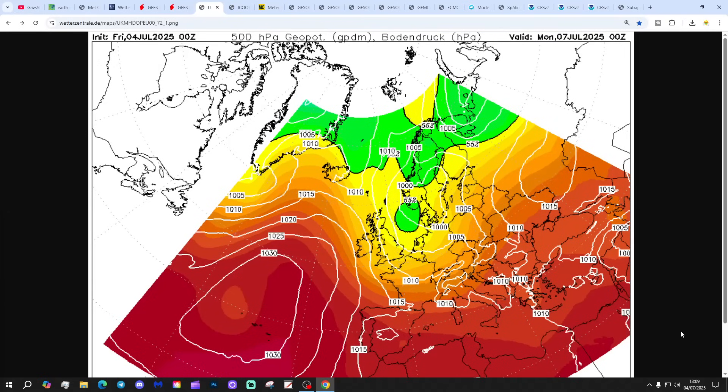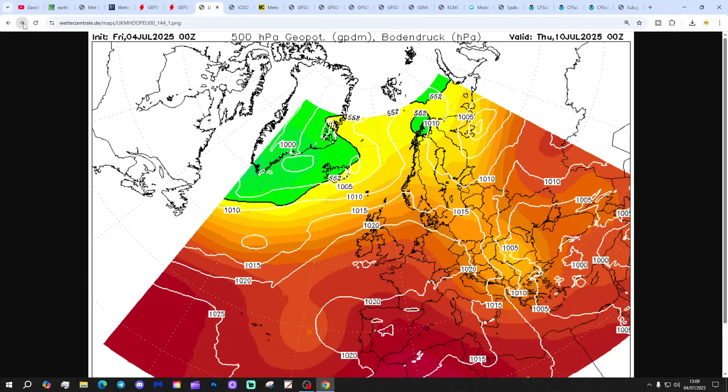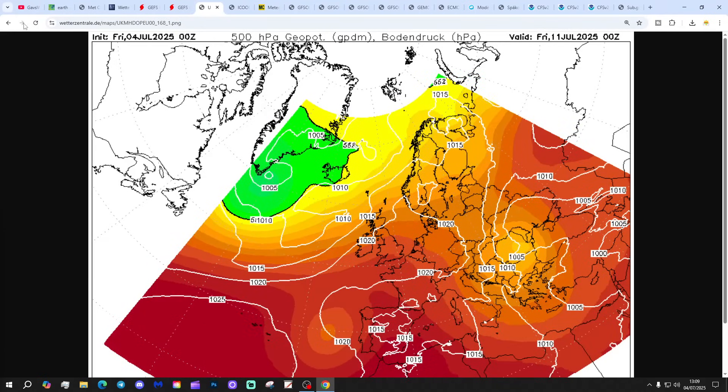Let's start going through the chart for today. Looking at the UKMO chart for midnight on Monday, we've got low pressure out to our west and high pressure to the east, with winds coming in from a northwesterly direction. Into Tuesday, Wednesday, Thursday, Friday, high pressure is strengthening from the southwest, turning drier and warmer as we move through next week.